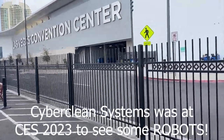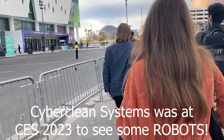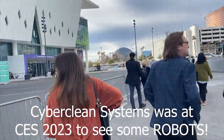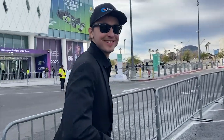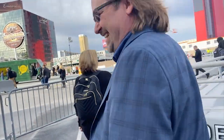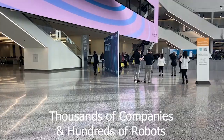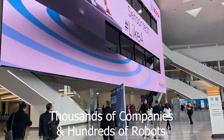Here we go at the Las Vegas Convention Center at CES, heading into the West Hall to see what's happening. This guy here is Mr. Robot, and this guy has 10 personalities. That guy's Dr. Data.